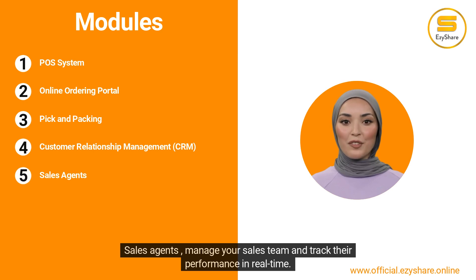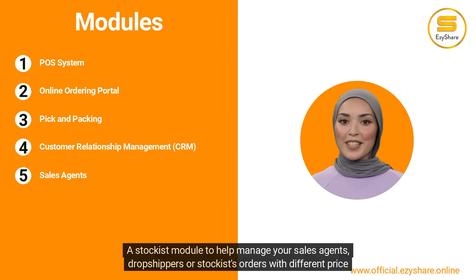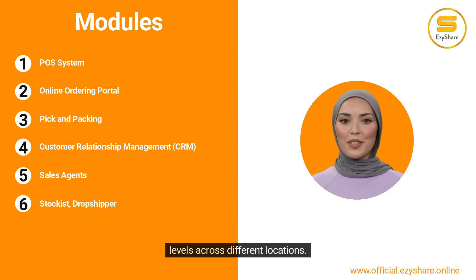Sales Agents — manage your sales team and track their performance in real-time. A stockist module helps manage your sales agents, dropshippers, or stockists' orders with different price levels across different locations.